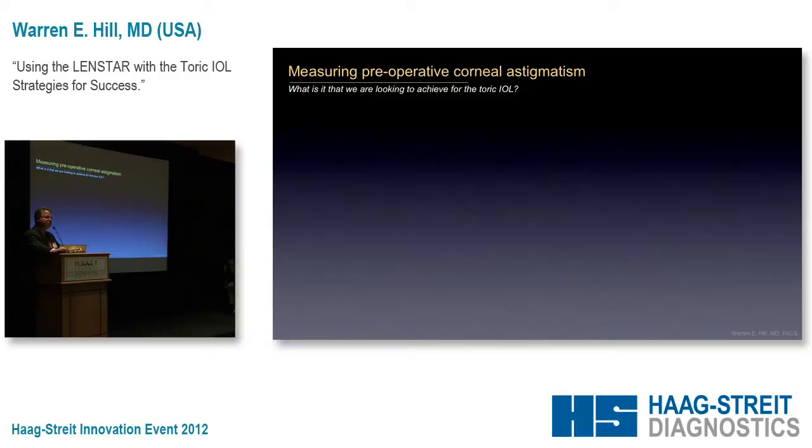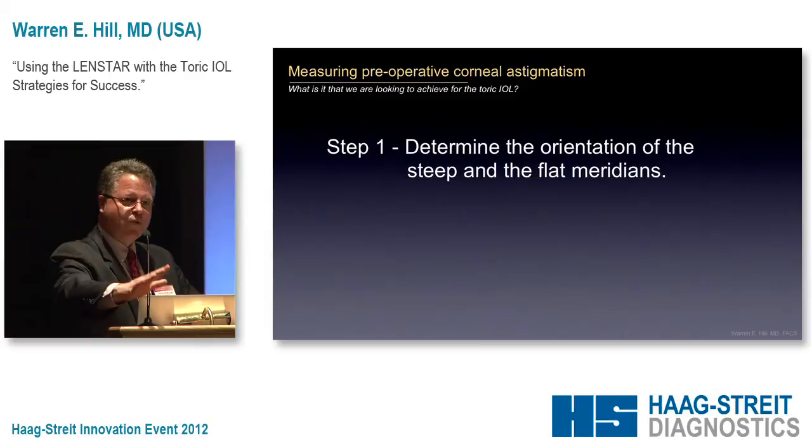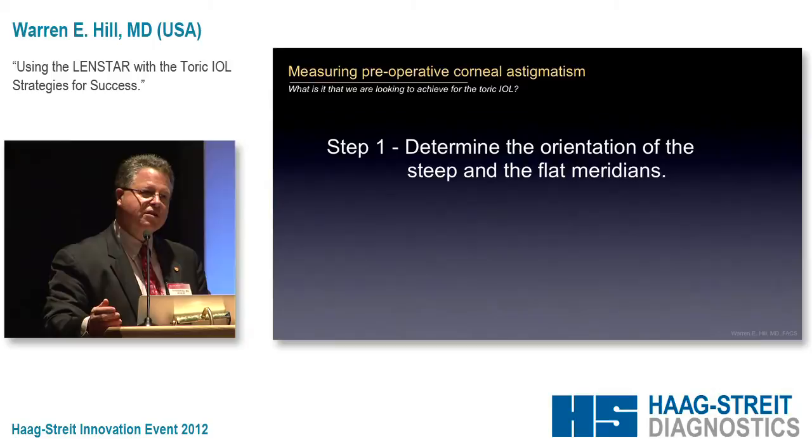The toric IOL is basically two separate and independent exercises. The first exercise is calculating the spherical power — if we're going to put in a 21-diopter toric IOL, we do those measurements in the normal way. The second part is determining what toric power we're going to use and how we align that. We have to start thinking the way the calculator thinks, and it's not intuitive. The first thing we want to do is determine the orientation of the steep and flat meridians — independent of calculating the spherical power.